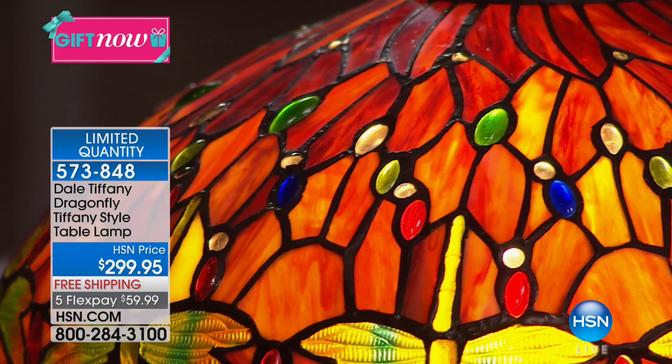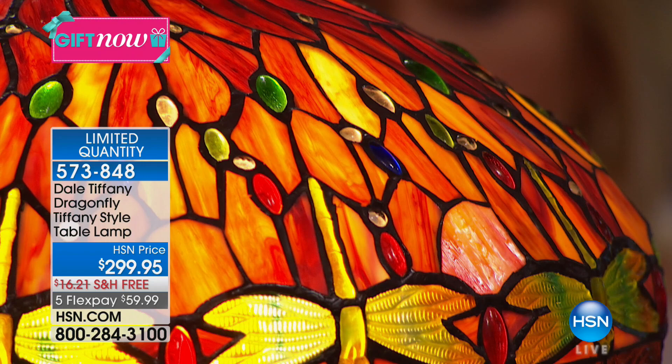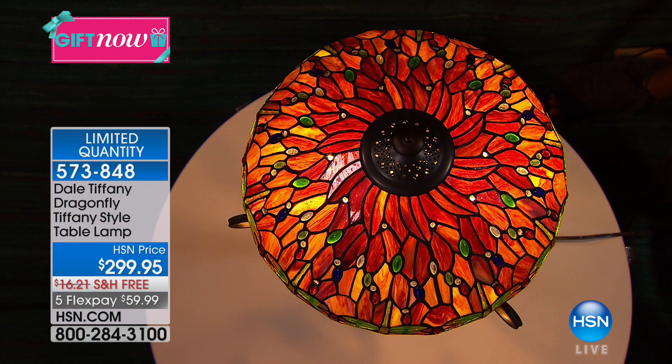We don't like to count your money, so we know that you pick and choose how you want to spend it. At least this way, if this is something that you absolutely love, the first payment is $59.99, and then you just pay it out over five months. These are heavy lamps, so it's a pretty big deal that it's free shipping. If you love it, call 573-848. We have a very limited quantity — I just don't want you to miss out on these beautiful dragonflies.